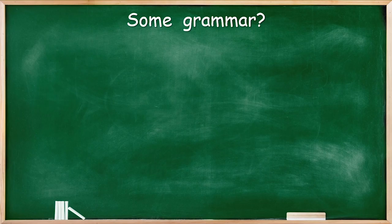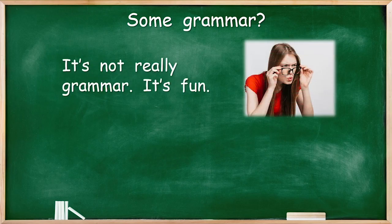Some grammar. Oh yes. Now, last time we said it would be fun. Well, it's not really grammar — it's fun. It really is fun actually.